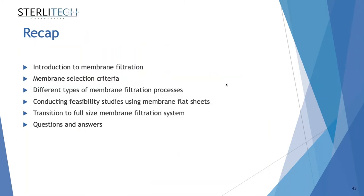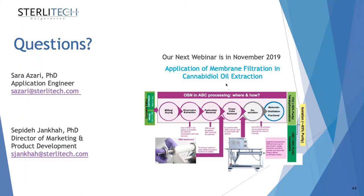We've come to the end of this webinar. We covered what membrane filtration is, the membrane selection criteria, different types of membrane filtration processes, how to conduct feasibility studies using membrane flat sheets, and briefly discussed the transition to a full-size membrane filtration system. Now we have a few minutes for questions and answers.